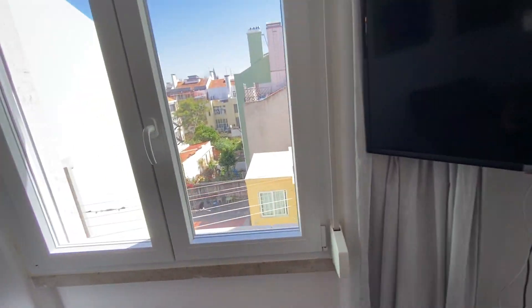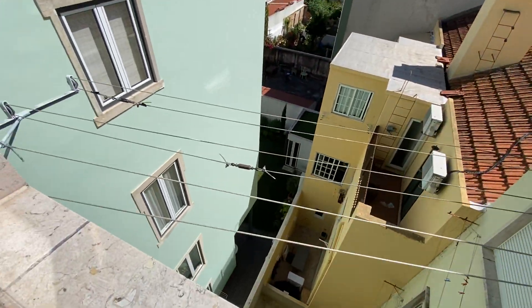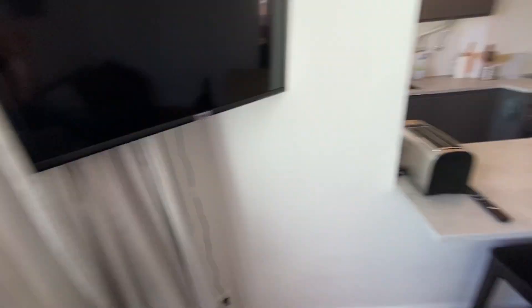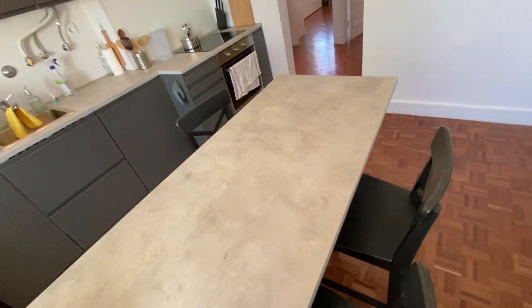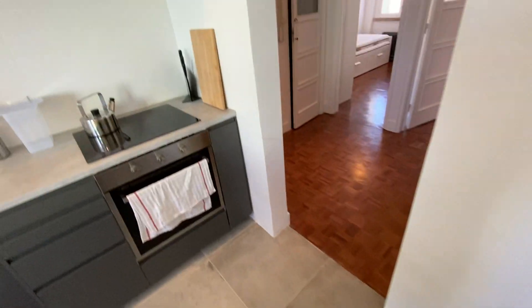We do have another window here with the same view as the kitchen one, and another drying wire space as well. On our island here, just between the kitchen and the living room, we have some chairs — so if you're cooking and have friends over they can hang out and chat, with no wall in between, which is nice. There's also a toaster right here.